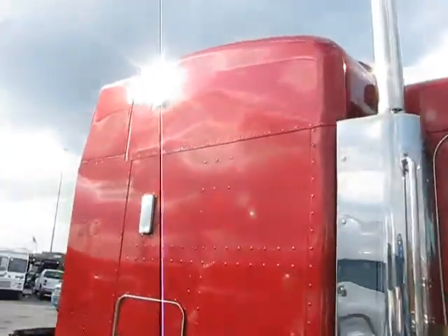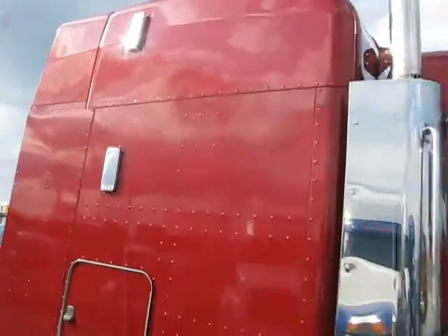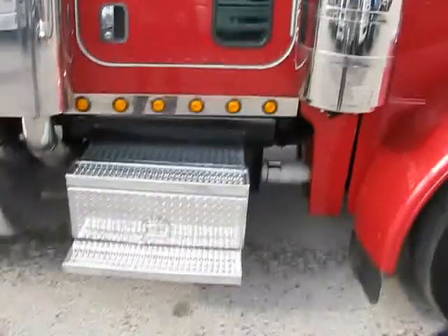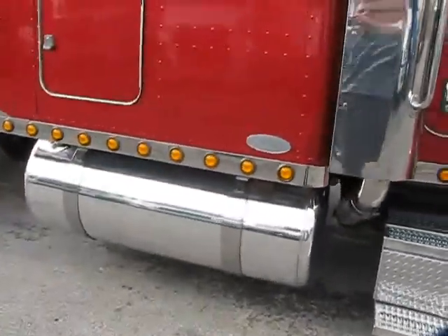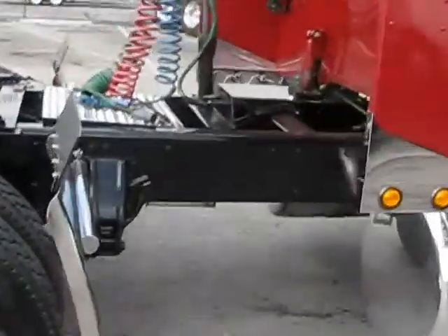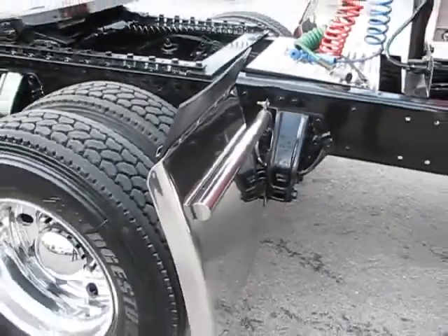As you can see, the passenger side of the sleeper is in real good shape. Well-maintained cabin panel lights, steps, tanks. As you can see, we've got new quarter fenders.